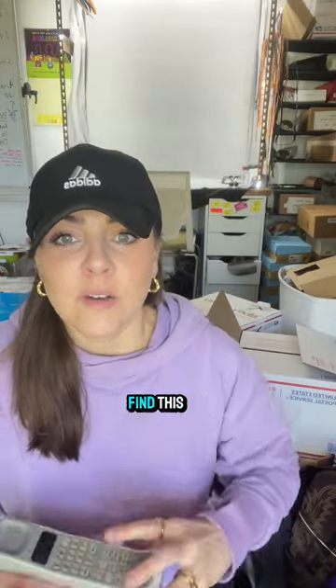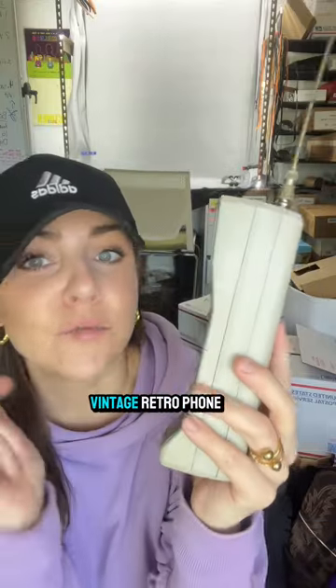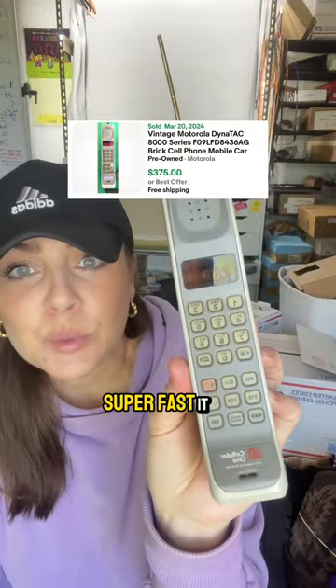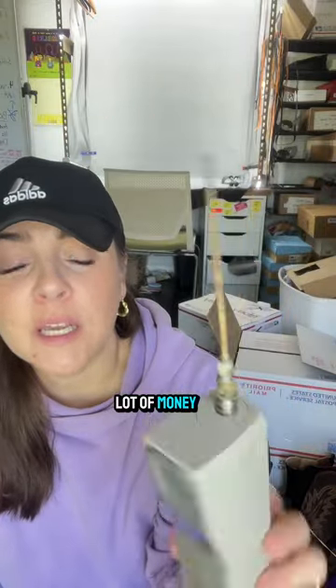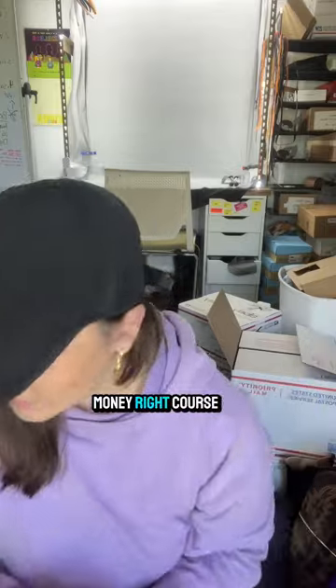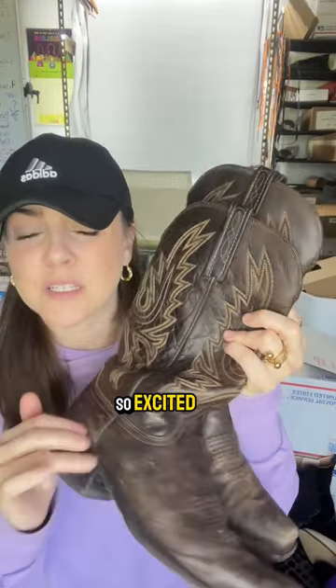Starting off strong — I was so excited to find this. Have you ever found one of these? This is the second time I've found this vintage retro phone — total Saved by the Bell vibes. It sells super fast and for a lot of money. We don't ask questions, we just get stuff to make money.